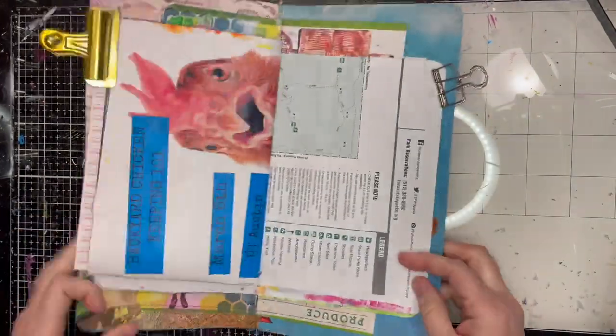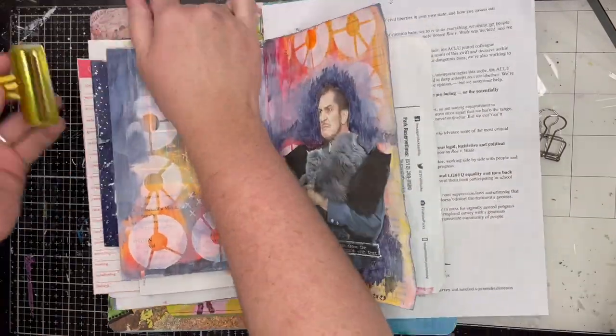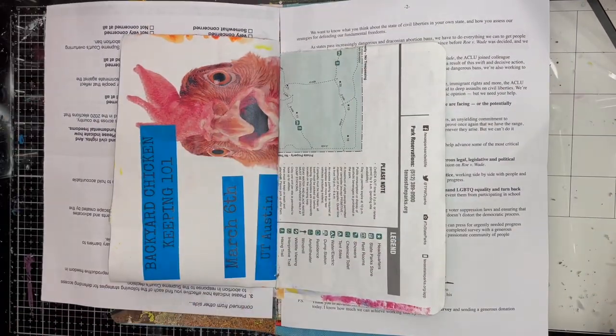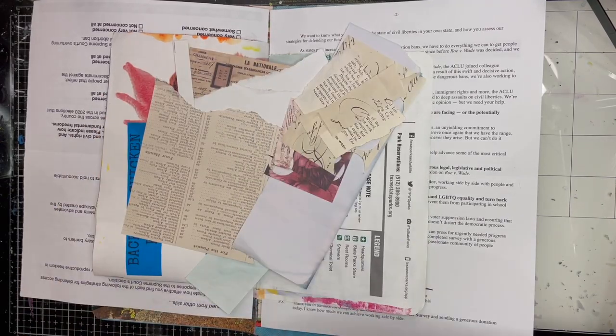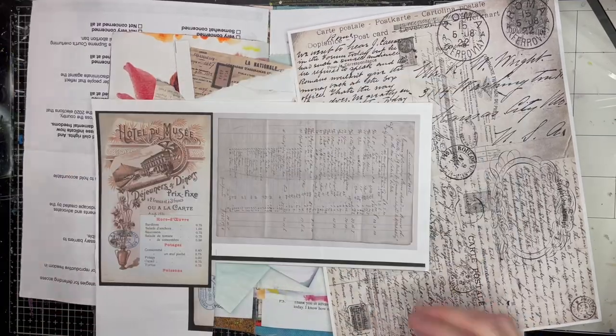Hello everybody, welcome to Teensy Vintage. I'm Teresa and today we're going to be working in my junk journal. This is one I've used many times before. You can see that Vincent Price spread over there — that's a video. I'll try to remember to put a link to it down in the description. Today we are just going to try and have some fun.